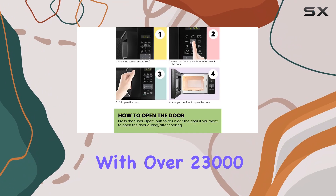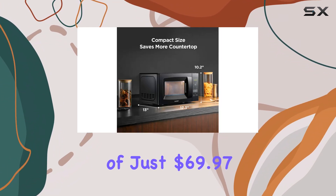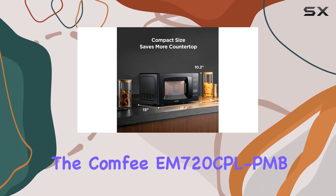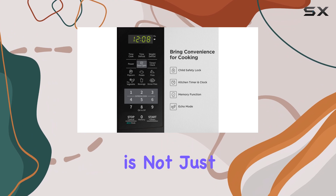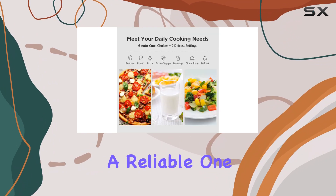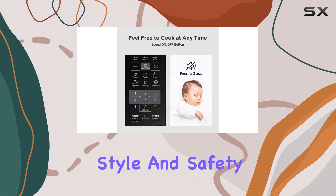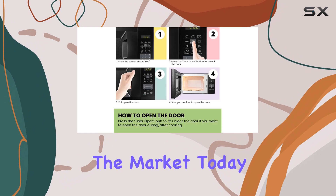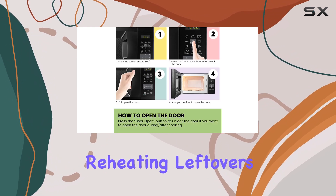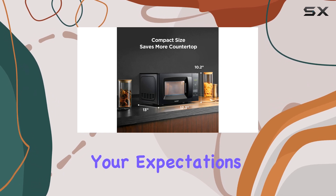Overall, with over 23,000 ratings averaging 4.4 stars and a deal price of just $69.97, the Comfy EM 720 CPL PMB is not just an affordable option, but also a reliable one. It combines functionality, style, and safety in a compact design, making it one of the best budget microwaves on the market today. Whether you're reheating leftovers or whipping up a quick meal, this microwave is sure to exceed your expectations.